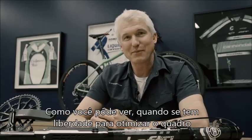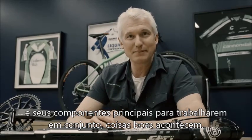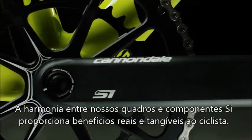As you can see, when you're able to optimize your frame and key components to work together, great things happen. The harmony that exists between our frames and those SI components delivers real, tangible benefits to the rider.